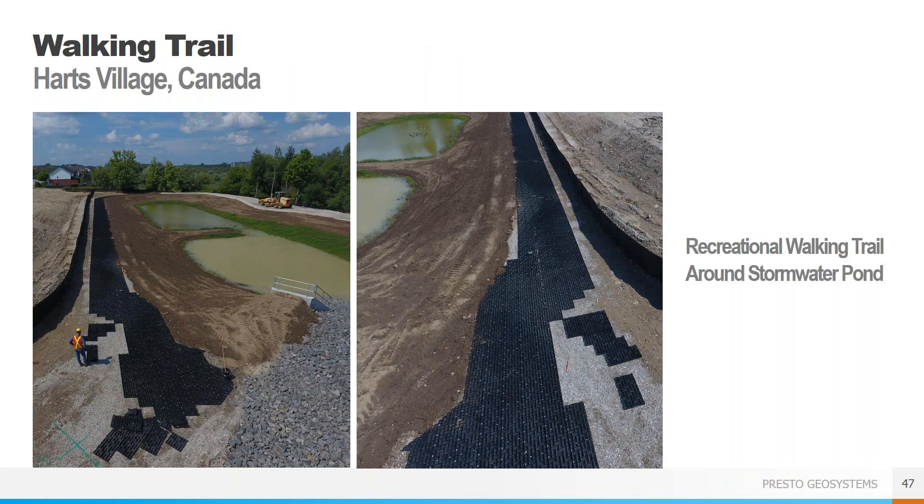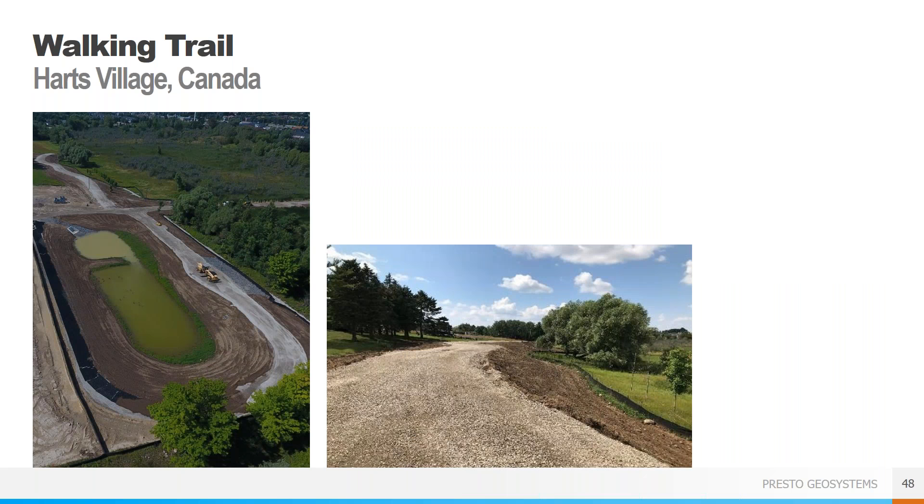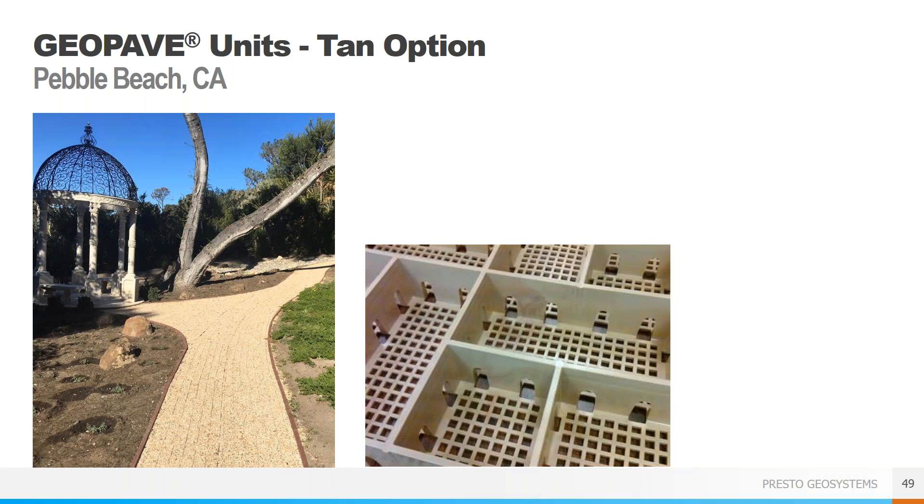The GeoPave units come in 20 by 40 inch panels covering about 5.4 square feet, but they can easily be field cut or staggered to accommodate curves, so you're definitely not locked into a linear path. The system was a great choice for this project with a quick and easy installation, the ability to allow water to flow through the system and not run off into the pond, and providing a smooth clean surface for walking. While the standard GeoPave units are black, we do have a tan option available that can allow for natural blending with a light colored stone.